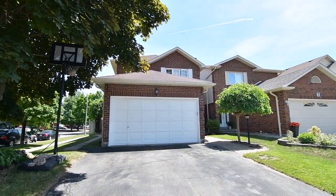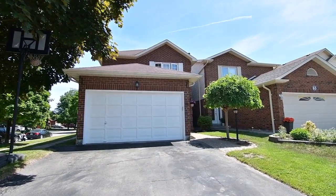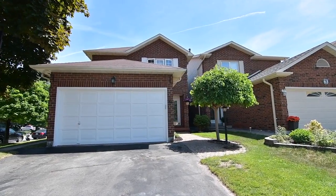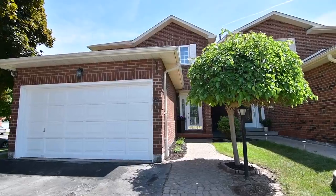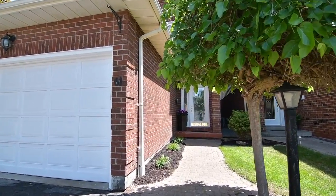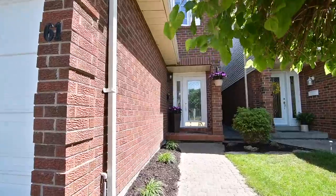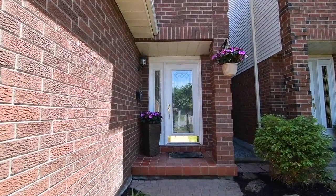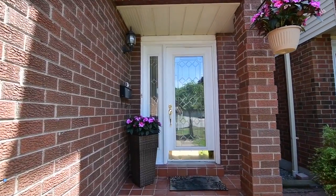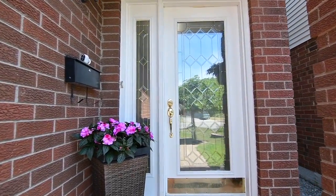A wonderful 4 plus 1 bedroom home situated within Whitby's desirable Pringle Creek neighbourhood, welcome to 61 Robinson Crescent. This brick home features an attached garage with additional driveway parking, as well as an interlocking walkway to its covered front entry. There is also a concrete walkway from the driveway leading to a secondary side entrance and to the backyard.